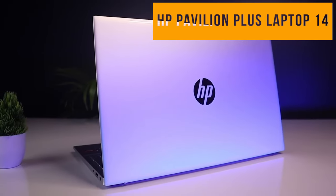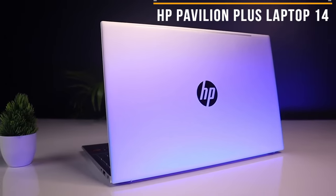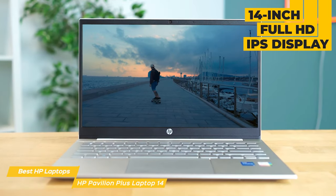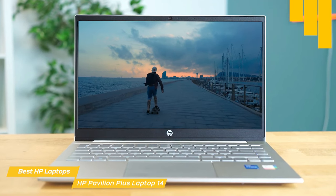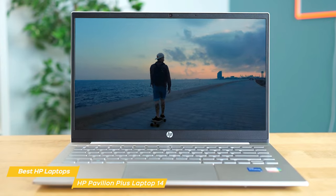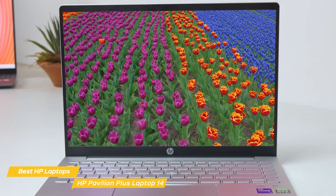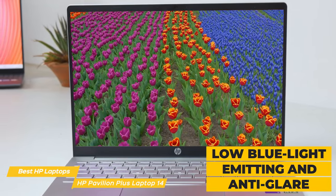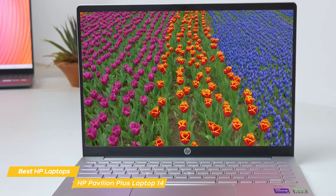Next on my list is the HP Pavilion Plus Laptop 14. It's a terrific all-around laptop that comes in at the lower end of the price range. It features a 14-inch Full HD IPS display with a resolution of 2240 by 1400, or an alternate OLED display of 2880 by 1800 resolution. With either choice, you'll be able to enjoy your favorite movies, TV shows, and videos in stunning detail and clarity. The display is also low blue light emitting and anti-glare, making it easy to use in bright environments.